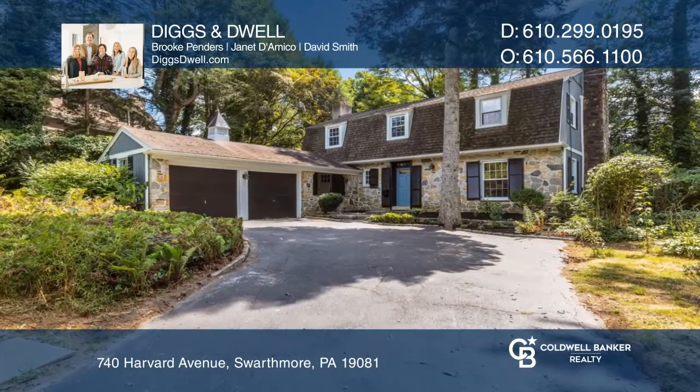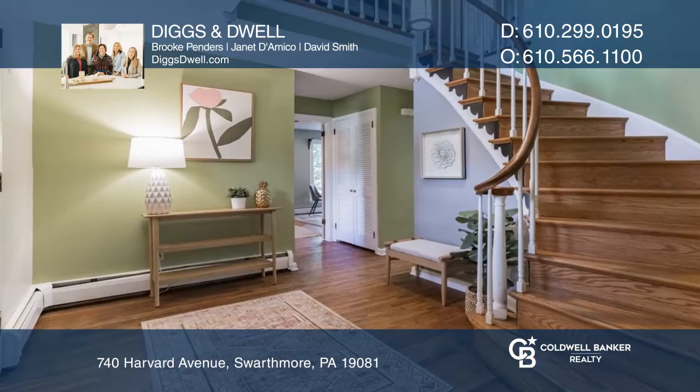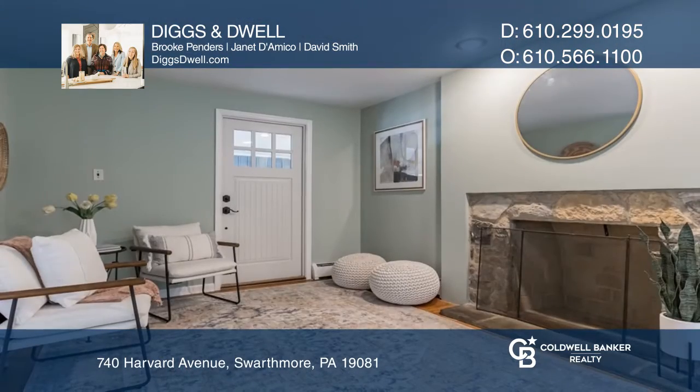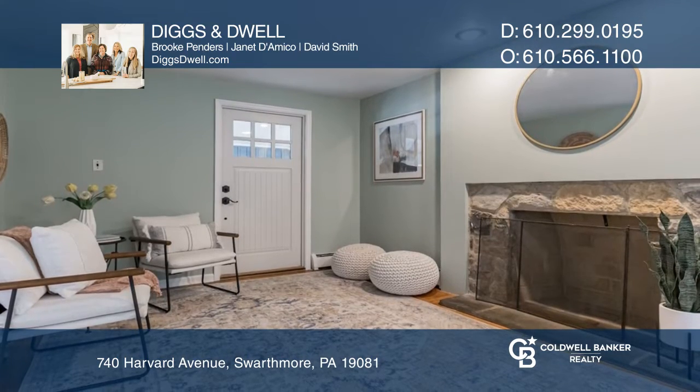Nestled in one of Swarthmore's most beautiful neighborhoods sits 740 Harvard Avenue, a lovely four-bedroom, two-and-a-half bath Dutch colonial with a two-car garage.